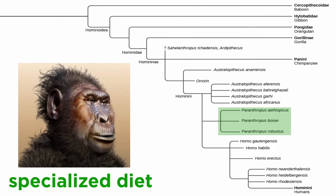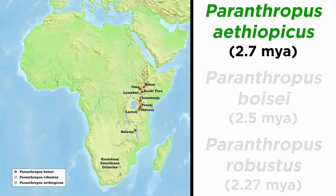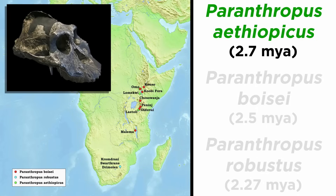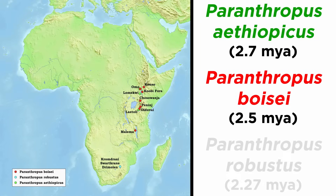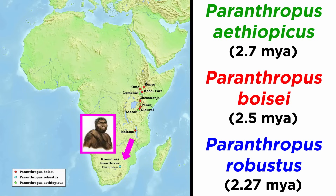Its preference for grasses is reflected in both its morphology and its stable isotopes. There are currently three species in this genus. The oldest is Paranthropus aethiopicus at 2.7 million years ago, known from East Africa and represented most beautifully in the black skull specimen. Paranthropus boisei is from 2.5 million years ago and is potentially a direct descendant from the former. Paranthropus robustus is younger at 2.27 million years and is found in South Africa. Like what we saw with Australopithecus, it may be that hominins migrated down the east side of the continent when it was forested, only to become stuck in the south when the forests disappeared.